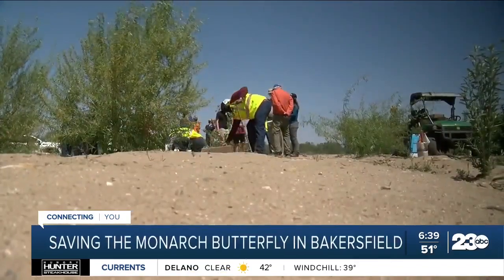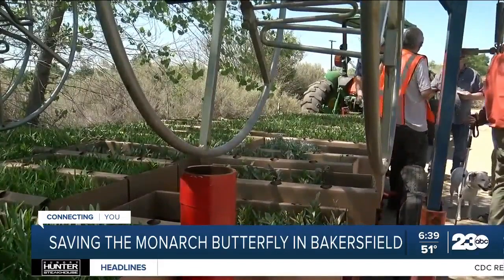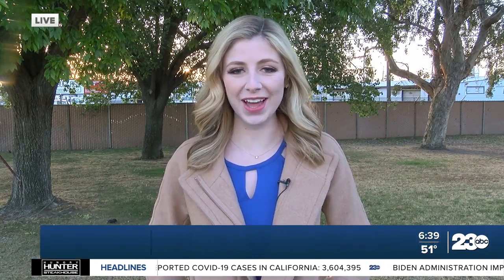You can help by asking your local nursery about planting milkweed in your own backyard. We'll have more information about the River Partners organization and the monarch butterflies on our website, turn to 23.com. Live in Bakersfield, Callum Hodman, 23 ABC, connecting you.